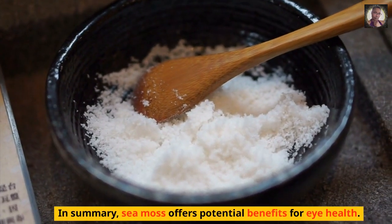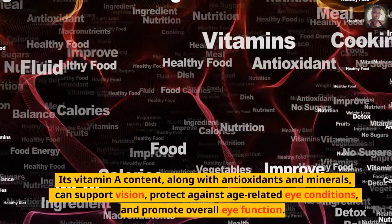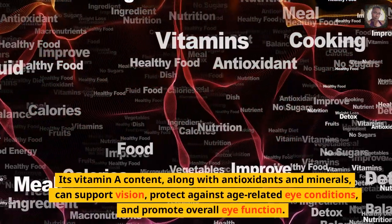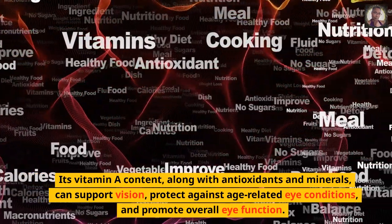In summary, sea moss offers potential benefits for eye health. Its vitamin A content, along with antioxidants and minerals, can support vision, protect against age-related eye conditions, and promote overall eye function.